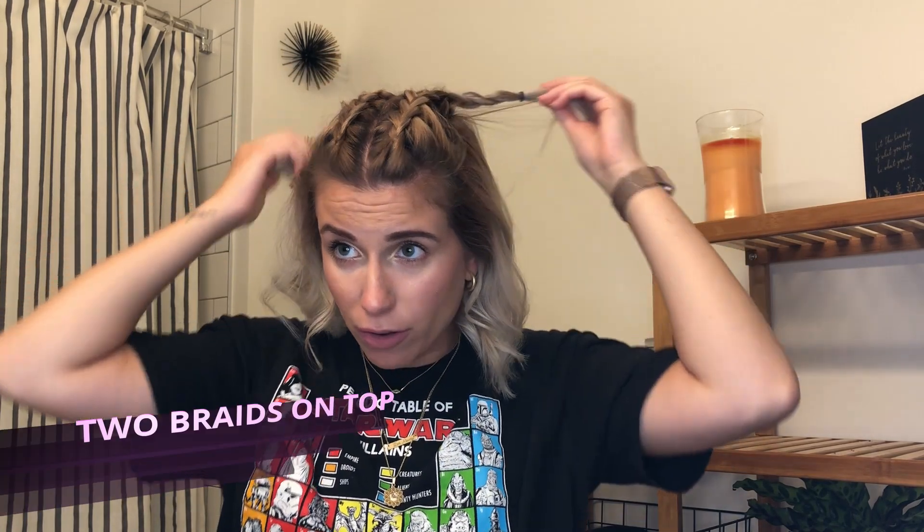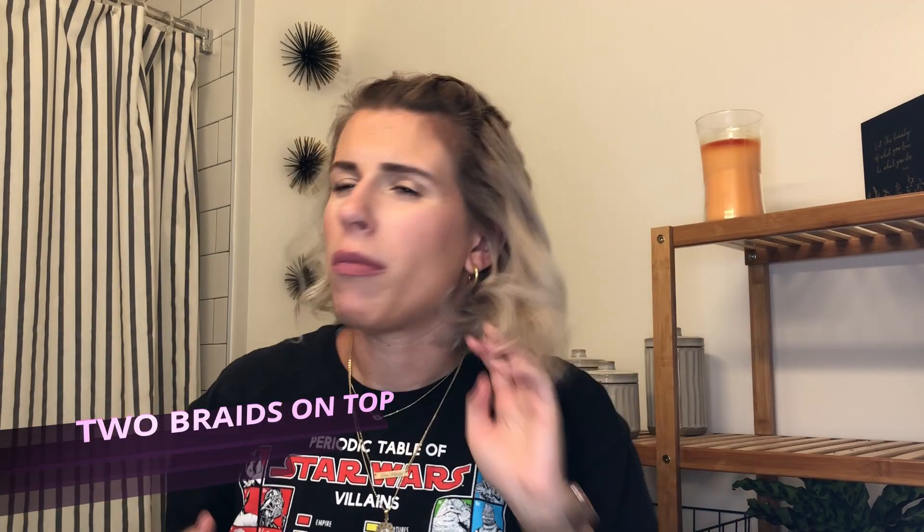I do this hairstyle — two braids back — a lot. I can either leave them hanging, which I don't mind, or make them into one, or just put a hair tie here and have the hair coming down without the braids. I also like to do one braid back the same way. Since I curled my hair, I'd probably add a few more curls right here, but this hairstyle is really fun.